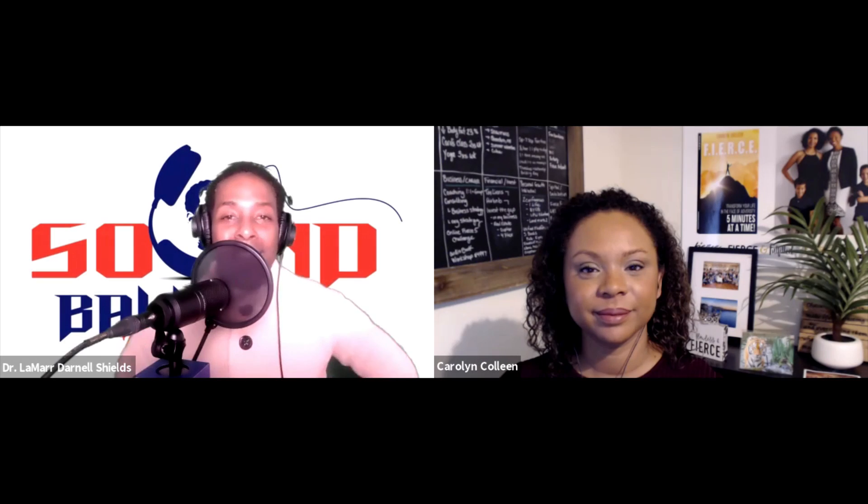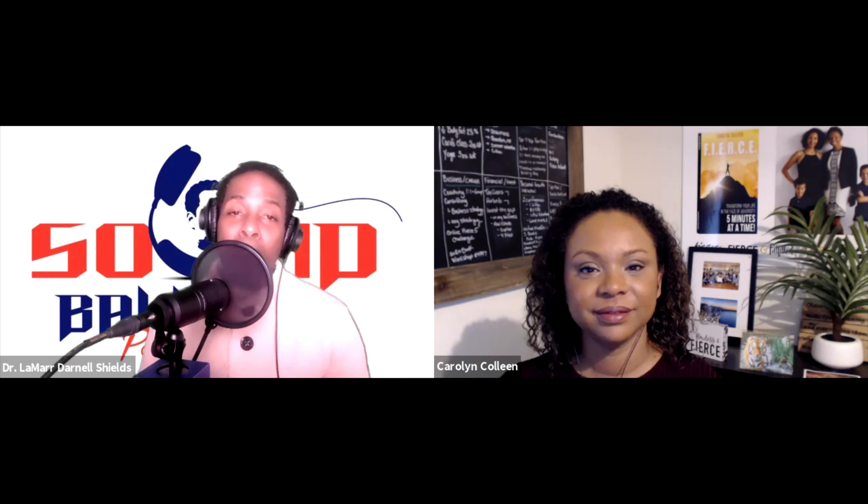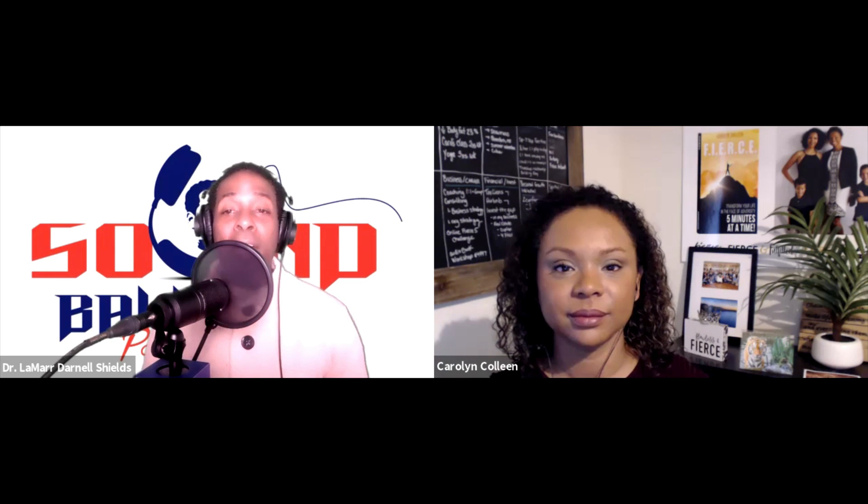Good morning, good afternoon, good evening — whatever the time of the day is. You are with me, your man, Dr. Lamar Darnell Shields in the bomb shelter. Welcome to Sound Balming. I am the creator of Sound Balming, and my goal with this show is to introduce you to people with ideas that will help you unlock your full potential.